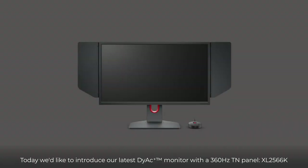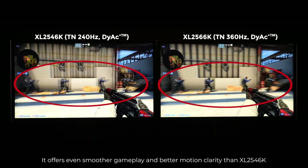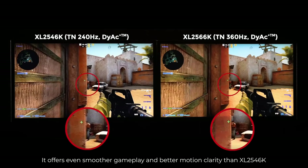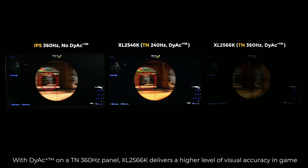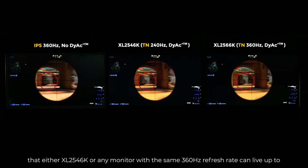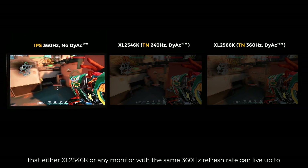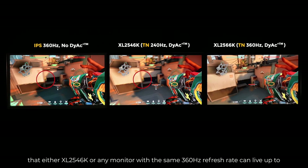Today, we'd like to introduce our latest Dyac monitor with a 360Hz TN panel: XL2566K. It offers even smoother gameplay and better motion clarity than XL2546K. With Dyac 360, XL2566K delivers a higher level of visual accuracy in-game that either XL2546K or any monitor with the same 360Hz refresh rate can live up to.